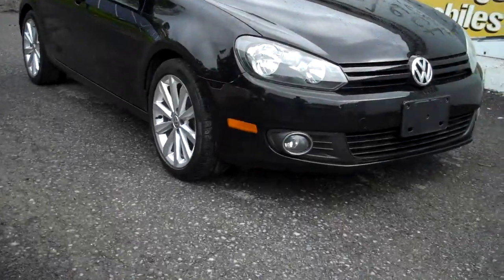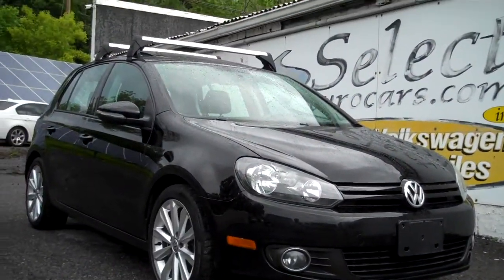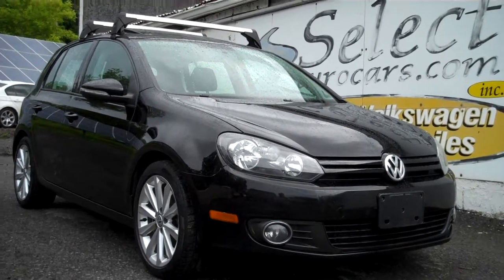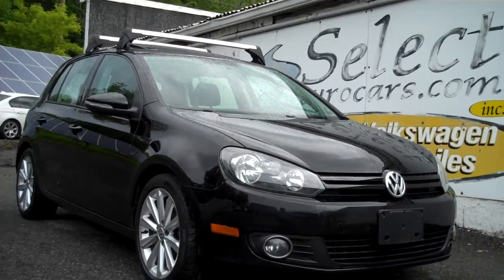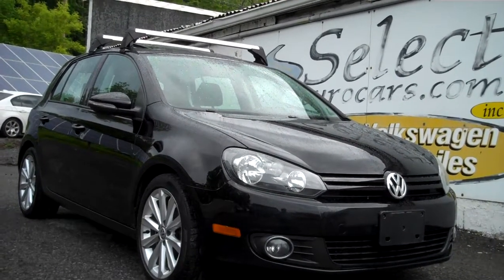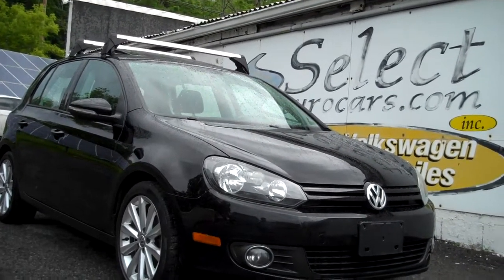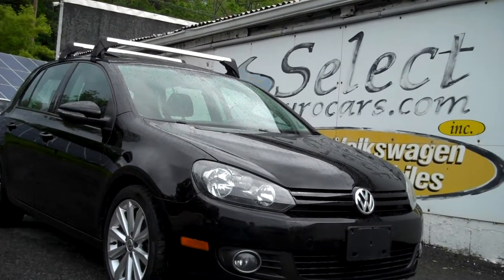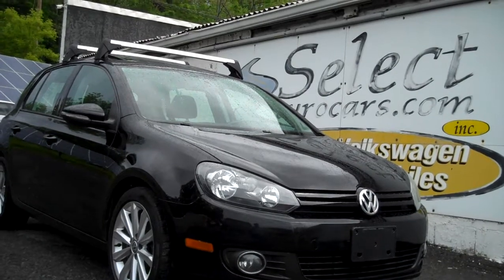This TDI is sold with our six month, 6,000 mile warranty here at Select Eurocars. We have available and strongly recommend the Liberty Extended Service contract — it can protect you for five additional years or 100,000 additional miles in near bumper-to-bumper coverage. We even have other programs, including unlimited mileage for higher mileage drivers.